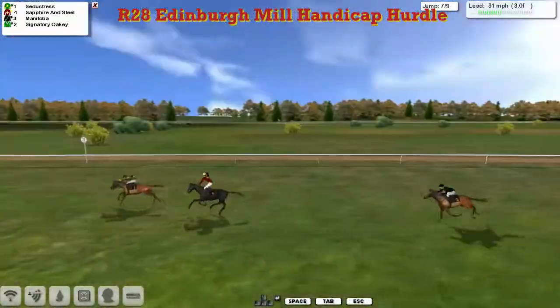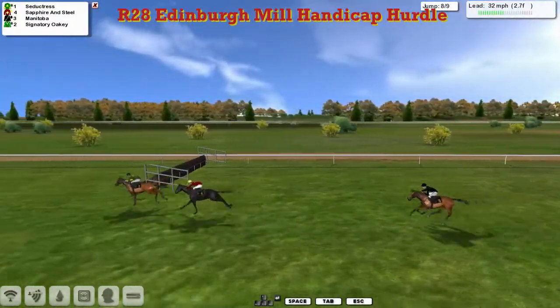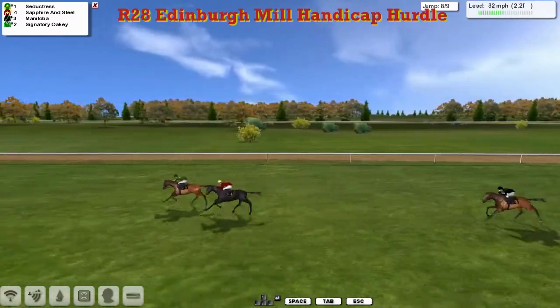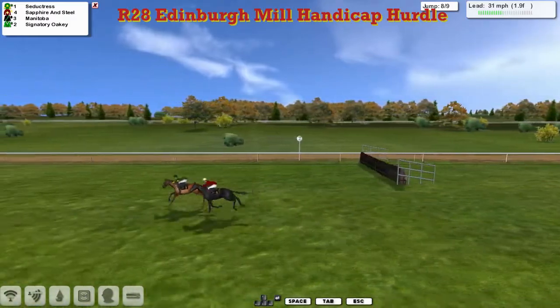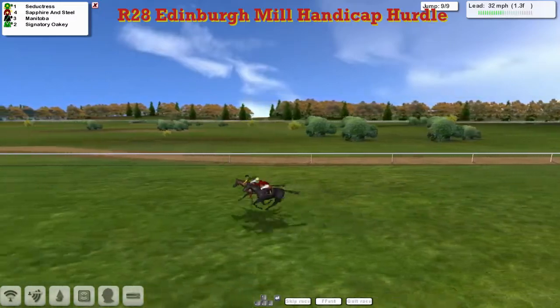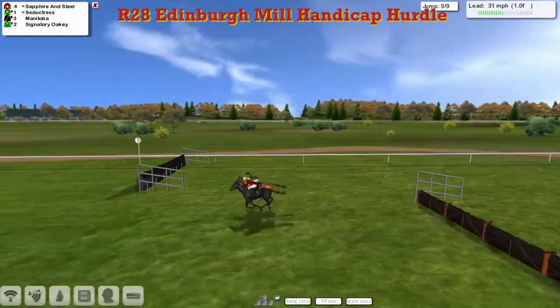Manitoba's still running on but way out of it. Signatory Oakley's never going to win. It's Seductress now being closed down by Sapphire and Steel as we come down to two and a half furlongs from home. It's Seductress from Sapphire and Steel, Manitoba's still there. They both go over the penultimate well. Seductress with Sapphire and Steel on his outside — Seductress giving weight away here to Sapphire and Steel. Still got a furlong and a half to run, one to jump. Seductress and Sapphire and Steel go over it together, they land together.